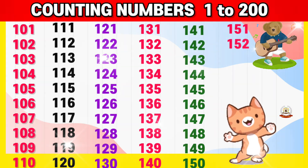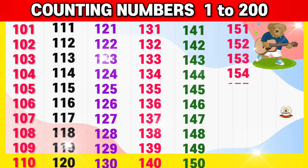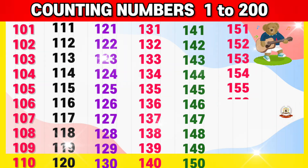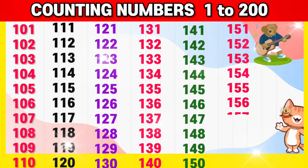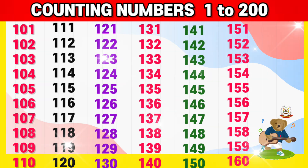151, 152, 153, 154, 155, 156, 157, 158, 159, 160,